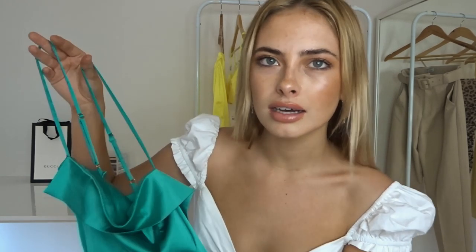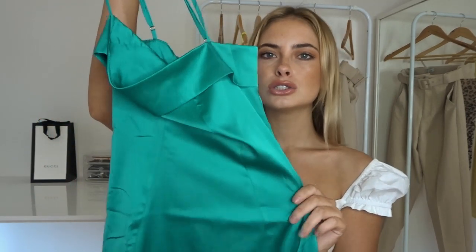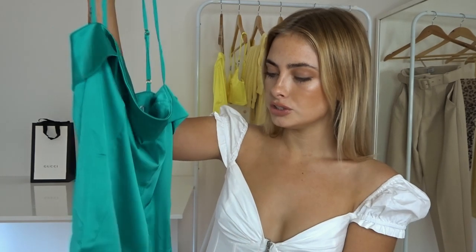Moving on to our next dress. I know I said the white top is probably my favorite, but this is definitely second favorite. It is this beautiful turquoise — let me just take a minute for this color. Have you seen this color anywhere? Beautiful turquoise satin. When I saw this I was like, whoa, I've never seen this color before and it is just so beautiful and eye-catching.